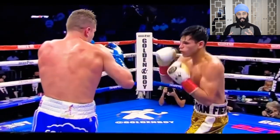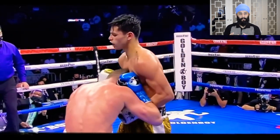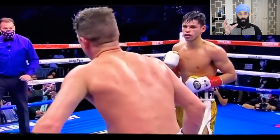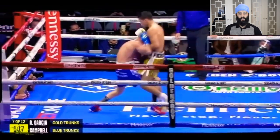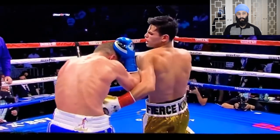So just to recap: a punch to that area stimulates the vagus nerve, stimulates the parasympathetic nervous system, causes blood vessels to dilate, the heart rate to slow down, and causes a complete crash of the blood pressure, which incapacitates the opponent, dropping them to the floor, meaning that they cannot continue with the fight and you win by a TKO.